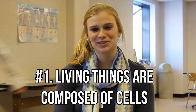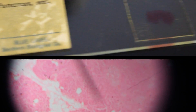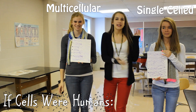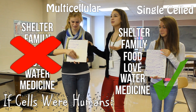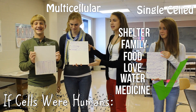Number one! Living things are composed of cells. These are some cells. There are two types of cells: single cells and multicellular. Single cells, as you can see, have everything they need. But multicellular, on the other hand, can't provide for themselves. That is why specialization comes in to the multicellular cells to complete the cell.